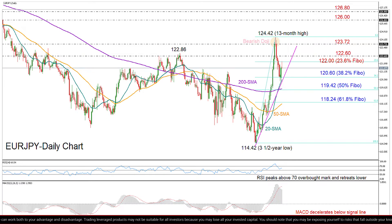If the sell-off continues below this key point, I expect the buyers to switch to negative and support to come next near the 200-day moving average and the 50% Fibonacci at 119.42, a break of which could stage another downfall towards the 61.8% Fibonacci at 118.24 and the 50-day moving average.